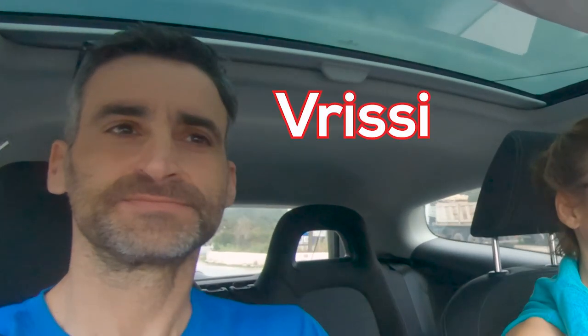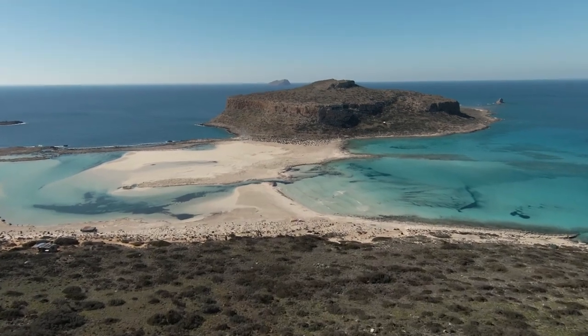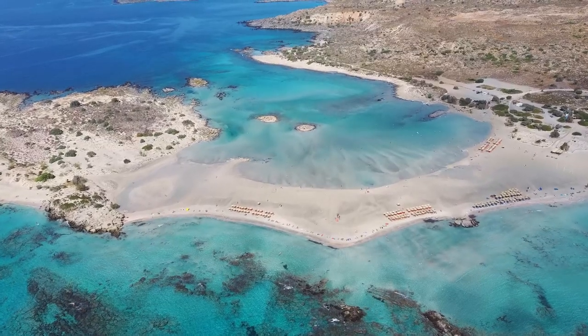Janos, what is your favorite gorge on Crete? I would say probably Vrissi and Aradena. Crete is famous for its top-notch beaches, but it's also a hiker's paradise.